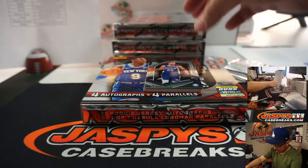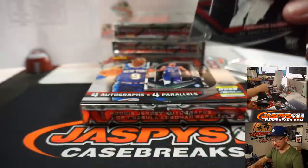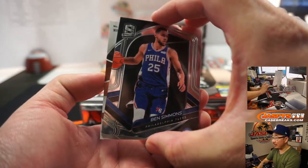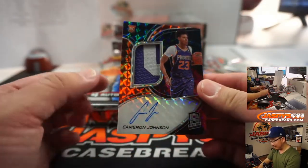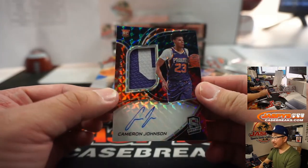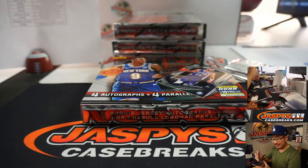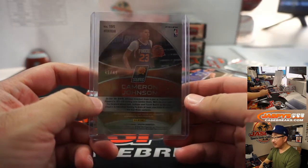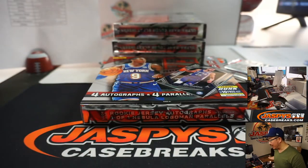We've got Dominique Wilkins for the Hawks — Matthew with the Hawks. We've got Terrence Mann for the Clippers — Adam Kelly with the Clippers. And behind Ben Simmons, who apparently is 100% ready to play, is an interstellar Cameron Johnson, 45 out of 49. Two-color patch and on-card autograph. Suns are a number block team, so that'll be 45 out of 49 for Ryan S., who got randomized number 5.